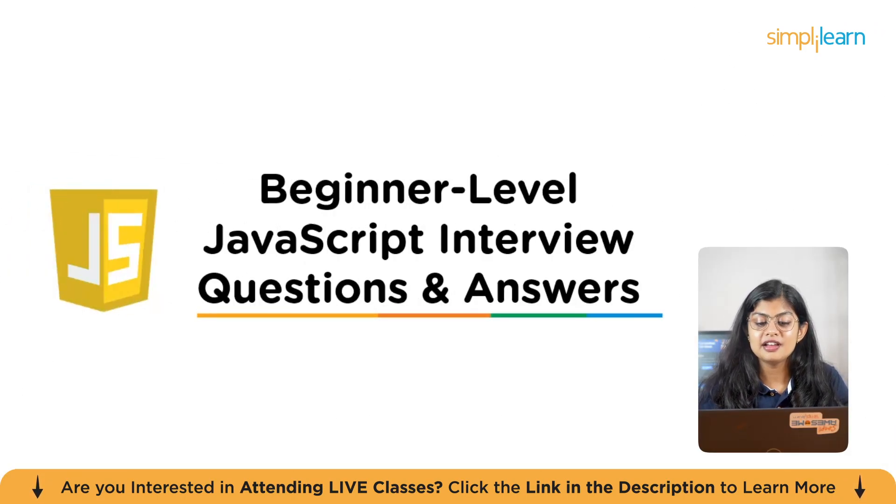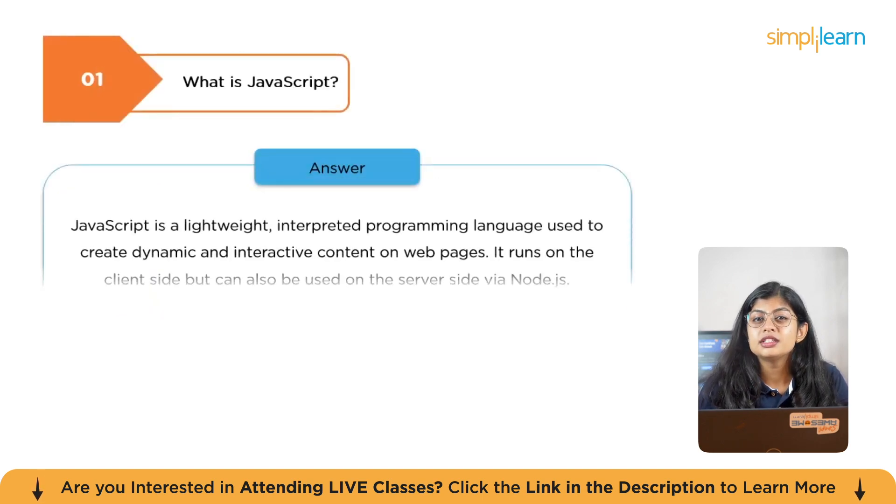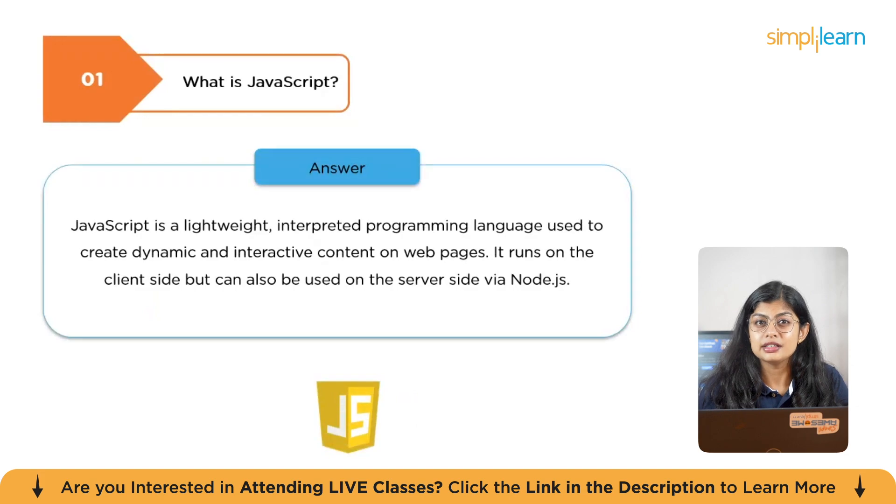Let's start with beginner-level JavaScript interview questions and answers. The first question is: what is JavaScript? JavaScript is a lightweight, interpreted programming language used to create dynamic and interactive content on web pages. It runs on the client side but can also be used on the server side via Node.js.